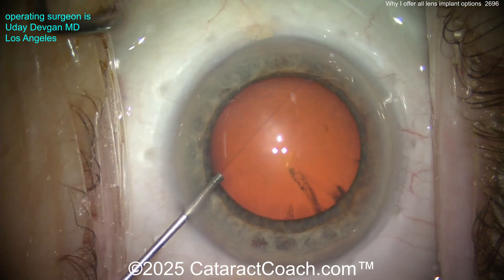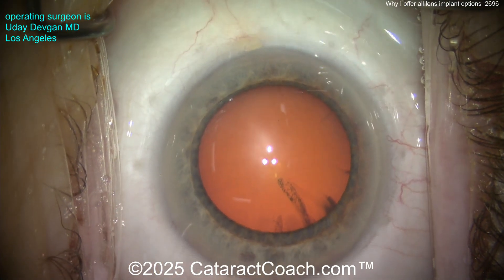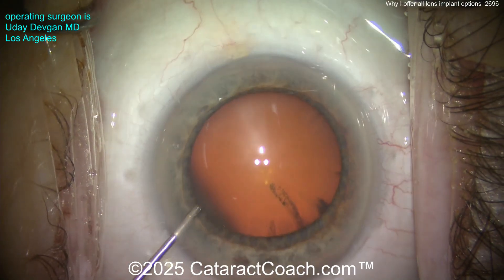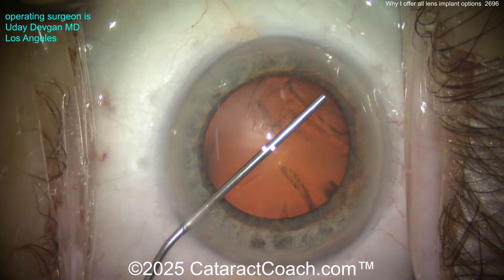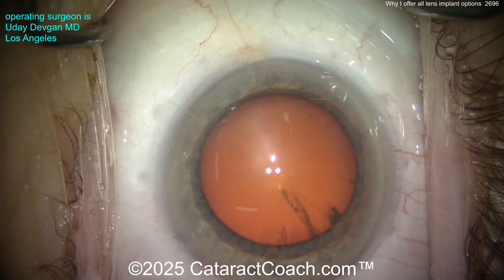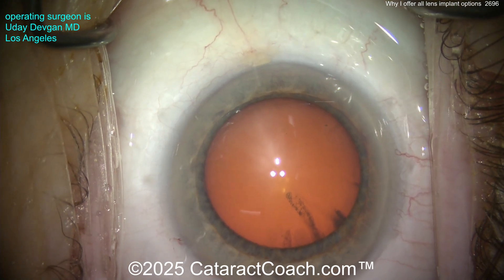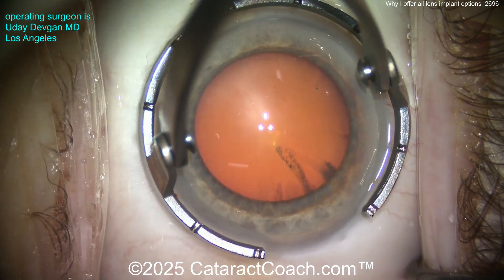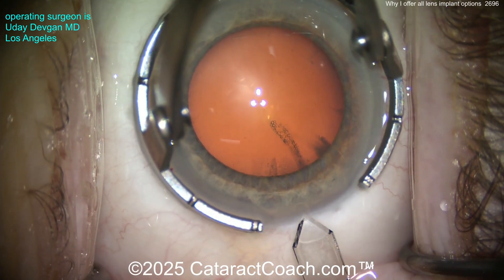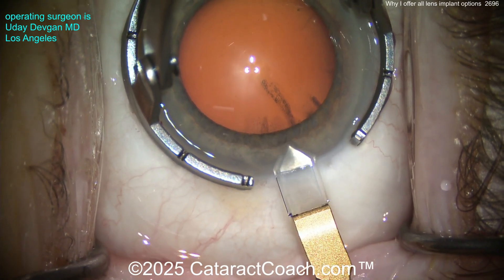Remember this concept: none of our lens implants that we're implanting in patients today are as good as being 25 years old and healthy with a human crystalline lens. None. And that same thing applies to the rest of the body. There are no heart valves or artificial hips that are as good as being 25 years old and healthy. There are no man-made body parts that are actually as good as we want.